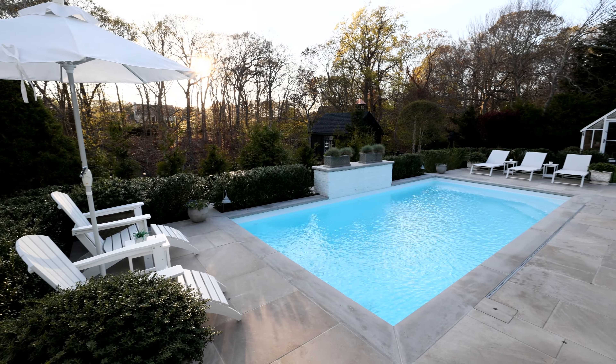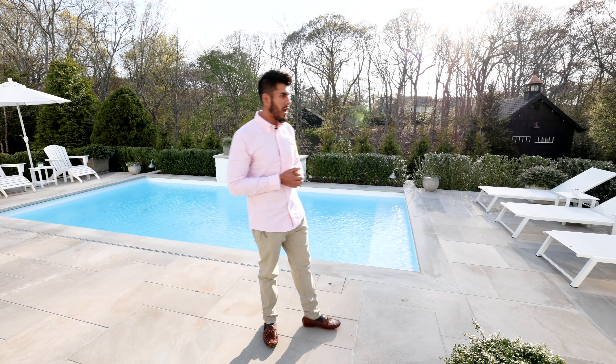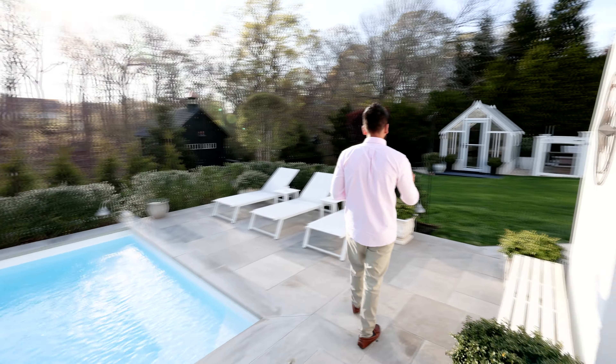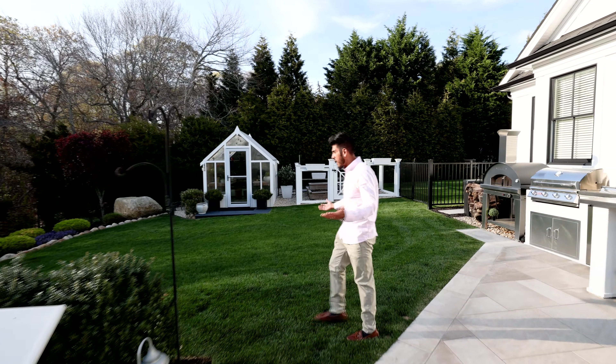This pool is heated — it's a saltwater gunite pool. We've got three sheds, a greenhouse, raised beds for your vegetables and flowers. Every square inch of this property has been manicured to perfection. Just look at this grass — we're still in the spring — and it is just unbelievable.